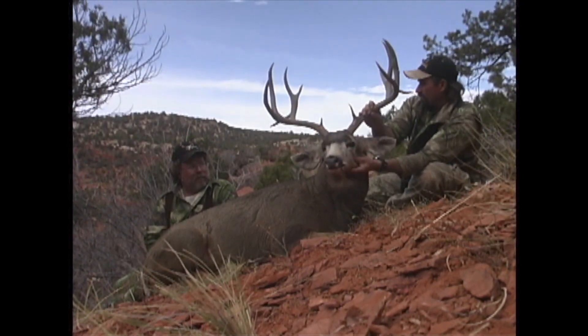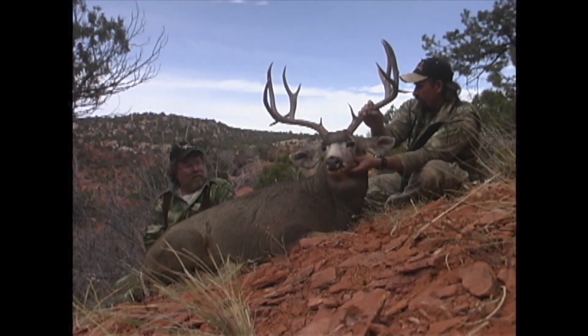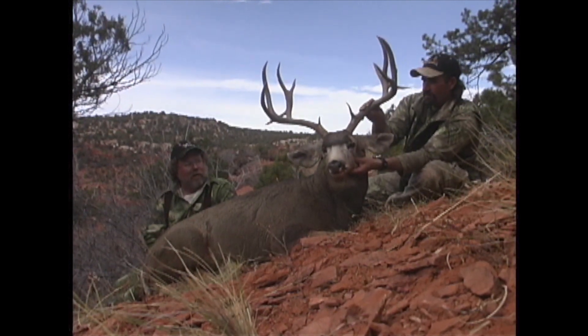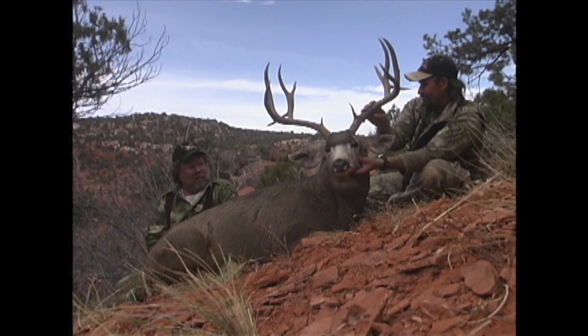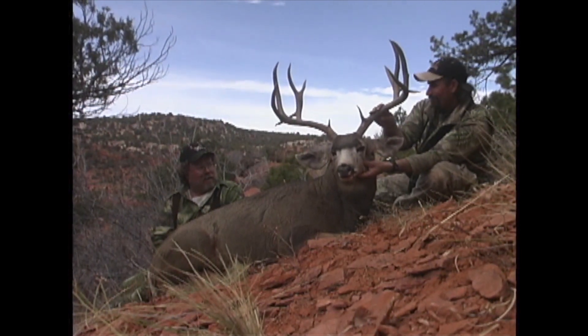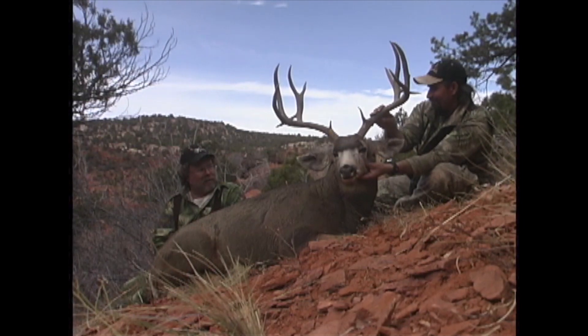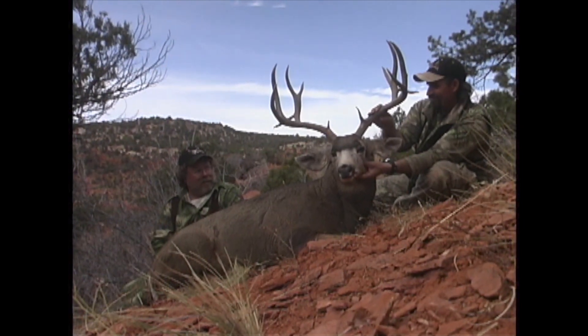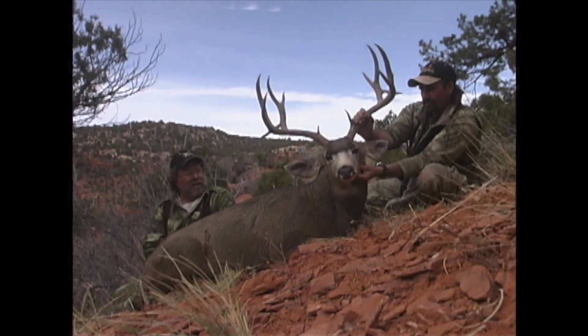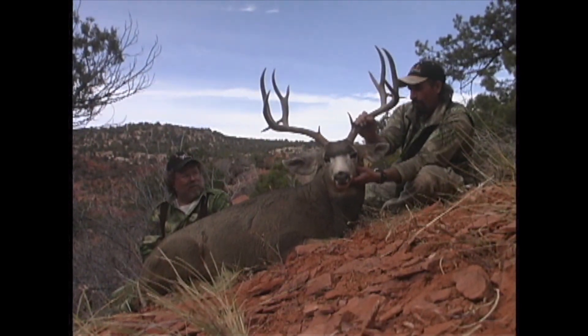Only one year you haven't killed a buck, so you've killed four the last four years. Unbelievable. Knight muzzleloaders, Barnes-X bullets. You know, it's just a matter of how long you stay at it. That rhythm seems to come around and the bucks are here, and then one year it's feast or famine with these guys. Just got to keep working it. If you can kill a deer like this, it's sure worth it.